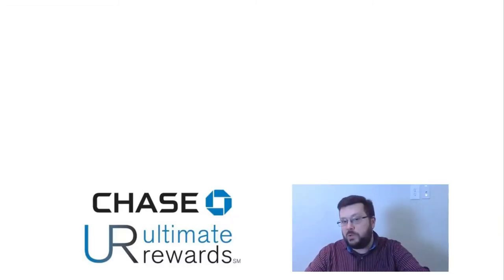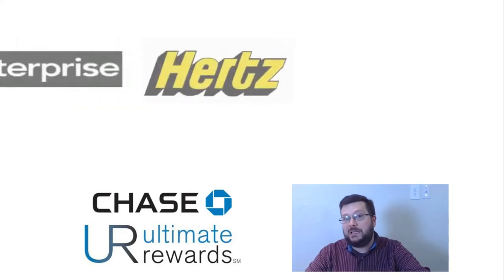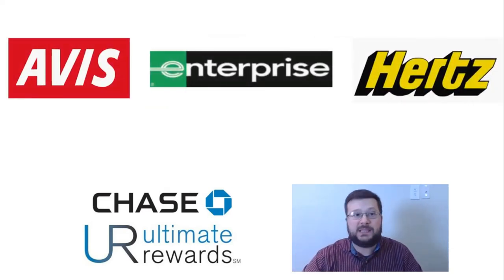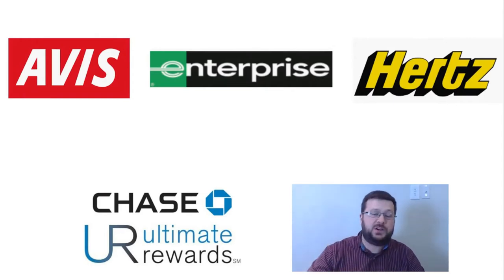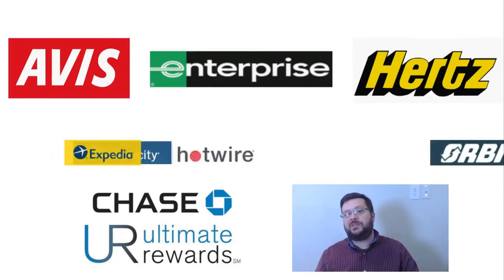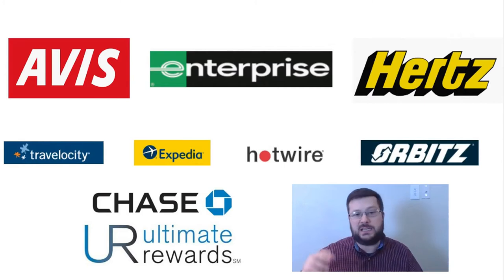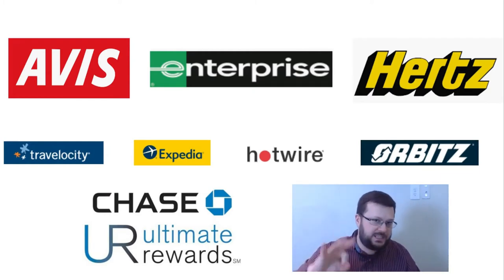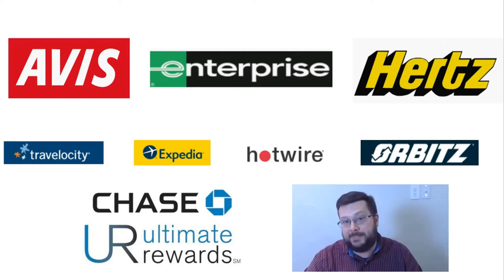So Chase Ultimate Rewards will be compared to what? We're going to look at three different rental companies directly: Avis, Enterprise, and Hertz. And then for travel sites, we're going to take a look at Travelocity, Expedia, Hotwire, and Orbitz. We're going to find the winner of each category — direct car rental, travel site, and the Ultimate Rewards portal — for each of the three target cities, and we'll see who wins. Let's dive in.